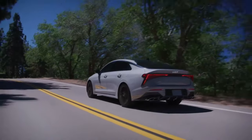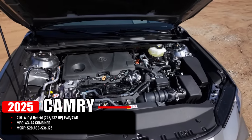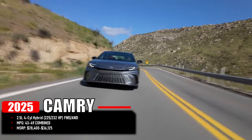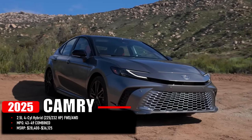The new 2025 Camry is simpler, as it only has one engine option available: a 2.5-liter four-cylinder hybrid that produces 225 horsepower for front-wheel drive and 232 for all-wheel drive. Being a hybrid, its lowest combined MPG rating is 43, with its highest being 49.